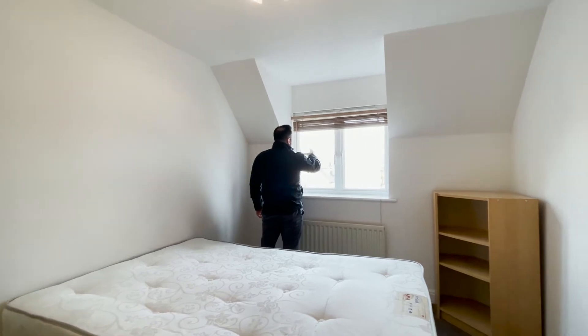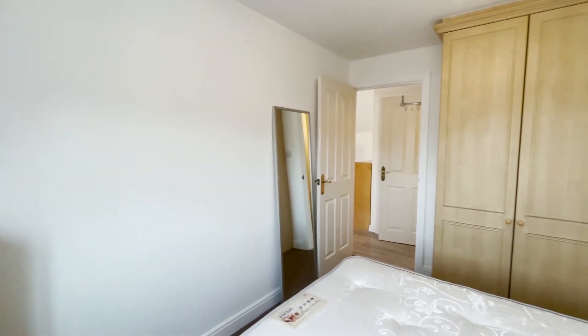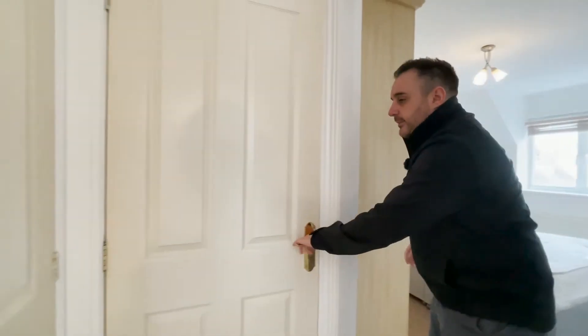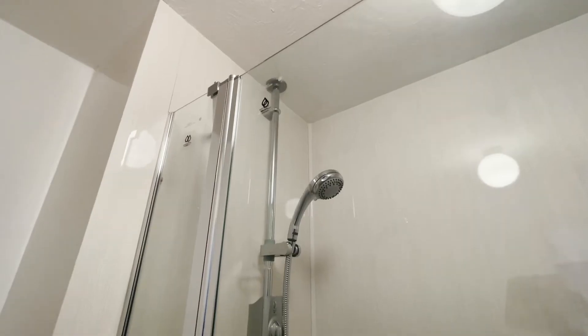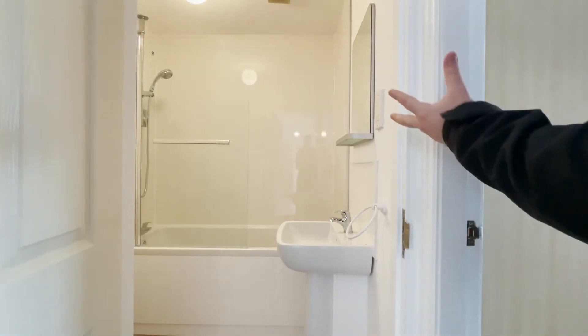Lovely views of the reservoir — it's a great day to view a property with so much natural light coming through. All the carpet is new, the laminate flooring is new, and the whole property is being repainted. The bathroom has laminate flooring and a brand new suite. There's a mains power shower with a glass shower screen.